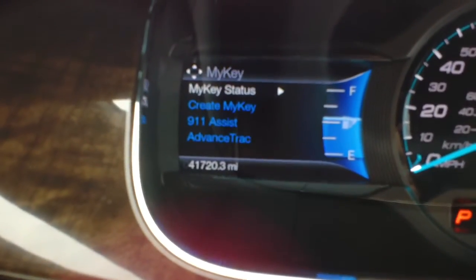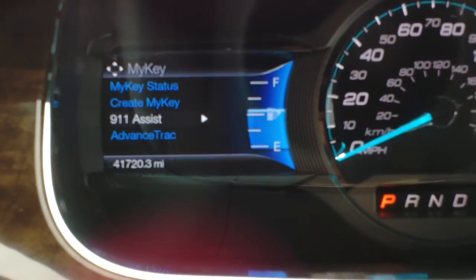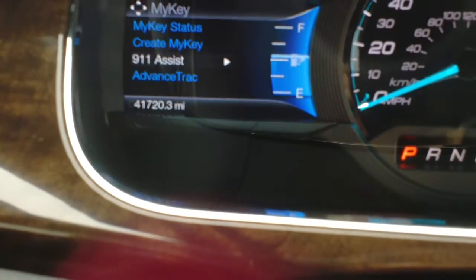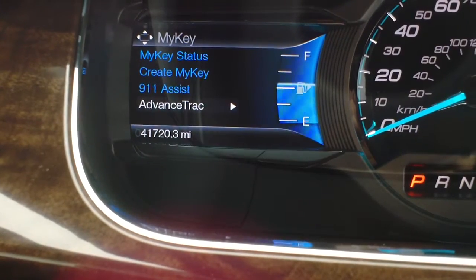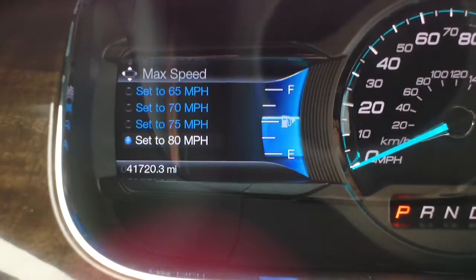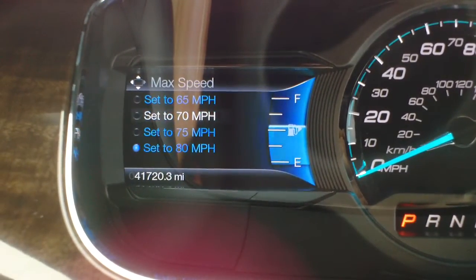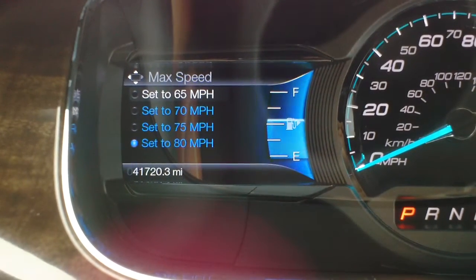Now I'm going to run down through this menu. You'll have the 911 Assist — that's just if anything happens it would do an auto call. The Advanced Track will stay on and cannot be turned off. The max speed has a setting so you can set it anywhere between 65 and 80, or turn it off altogether.